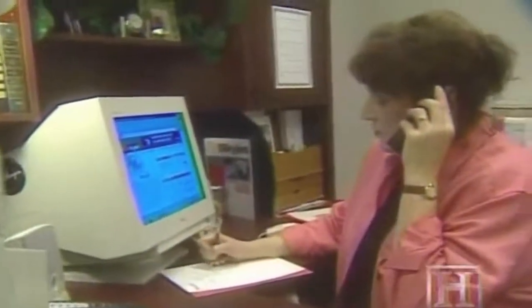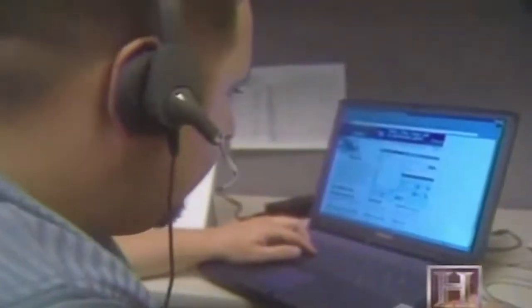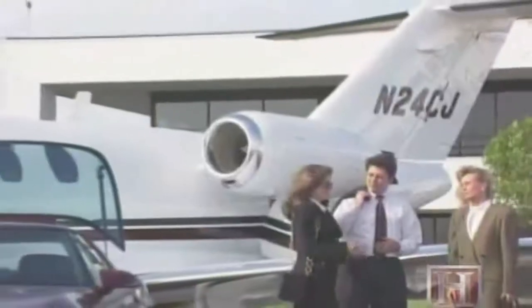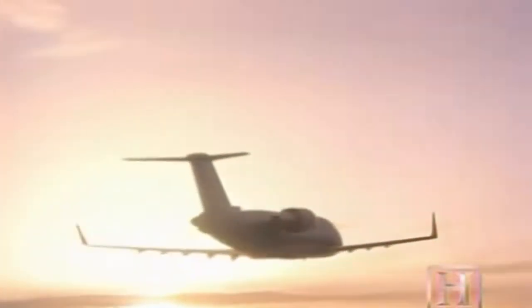SkyJet.com uses the internet as a supply chain management tool that can pinpoint available seats on business jets all across the country. They created simple software that allows a customer to put into the system — via the internet or through their reservation center — a set of city pairs or an itinerary saying they want to go from here to there on a certain date. The software then generates for that customer a list of the best aircraft available for them. Whatever your choice — buying a fraction of a high-end business jet or reserving your own charter flight — the chance to get in on corporate jet travel has never been more promising.